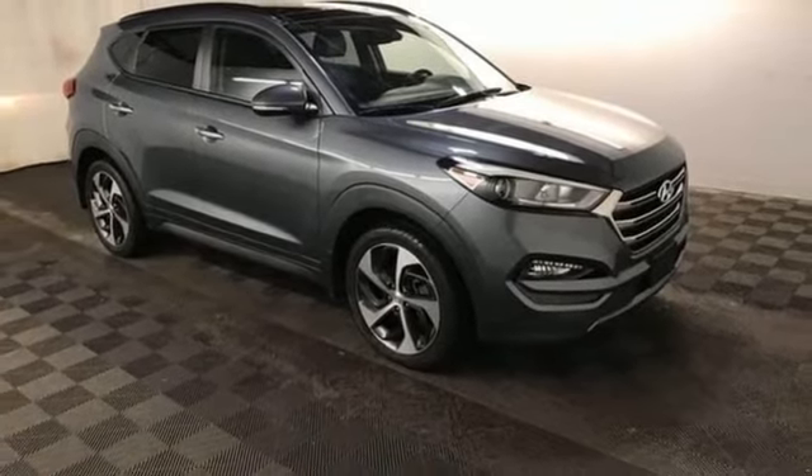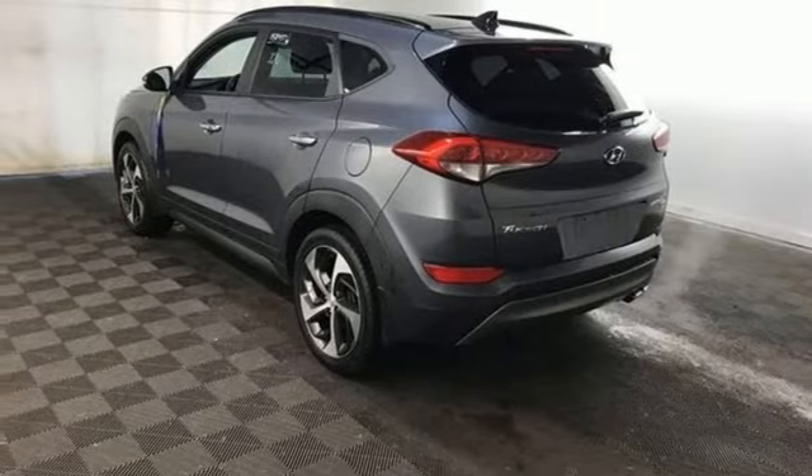Challenging convention to find a better way, it's the Hyundai way. Take it for a test drive today.